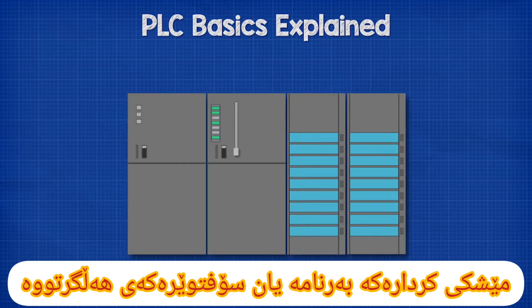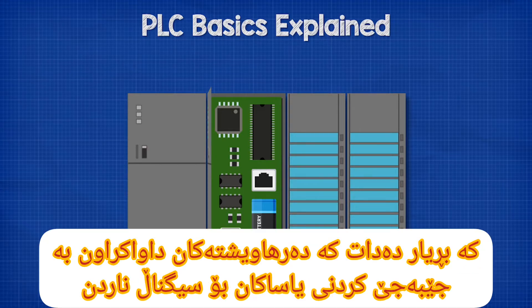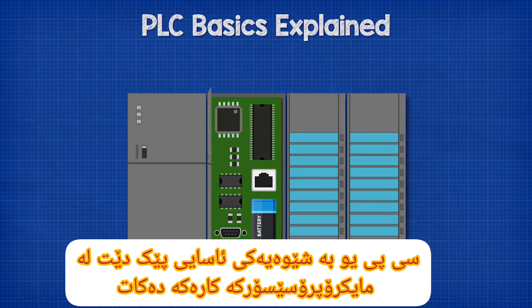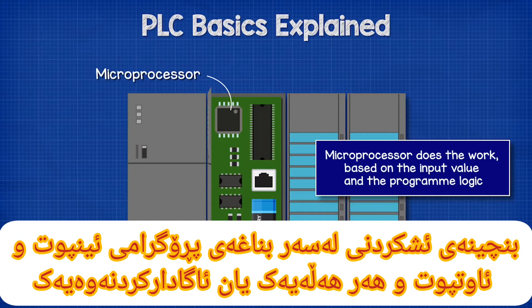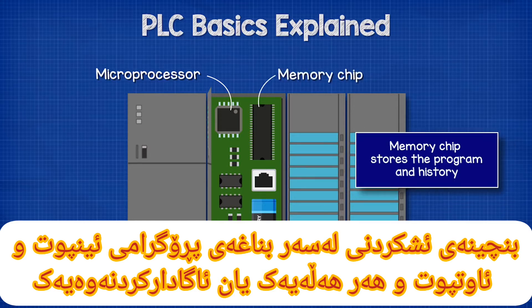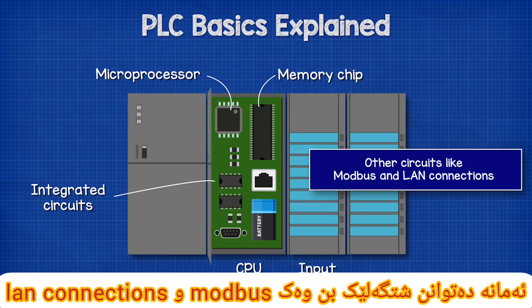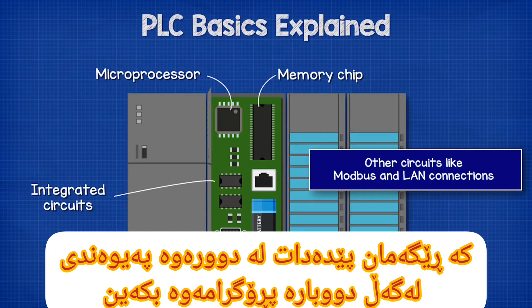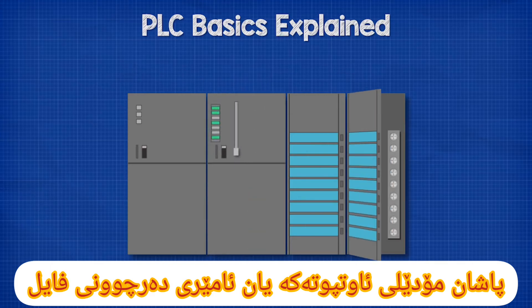The CPU, or central processing unit, is the brains of the operation. It holds the program or software that decides what outputs are required by applying rules to the input signals. The CPU typically consists of a microprocessor, which does the work based on the input value and the logic in the program; a memory chip to store the program, output history, any faults or alarms, etc.; and other integrated circuits such as Modbus and LAN connections, which allow us to remotely communicate with, reprogram, or monitor the device.